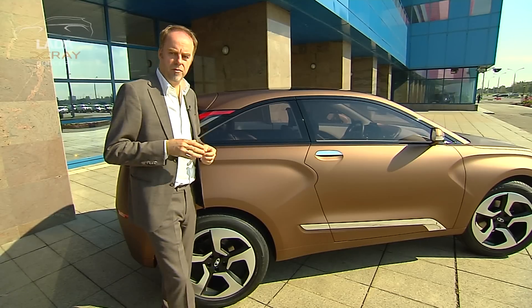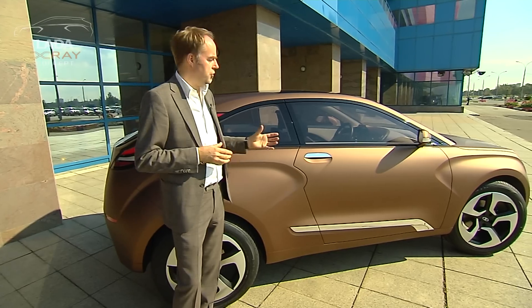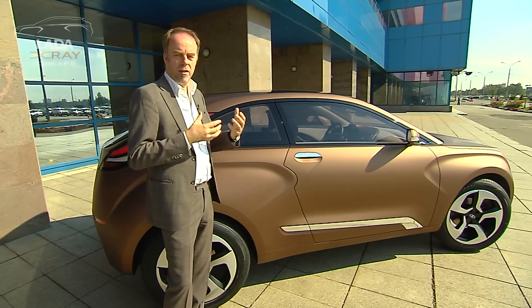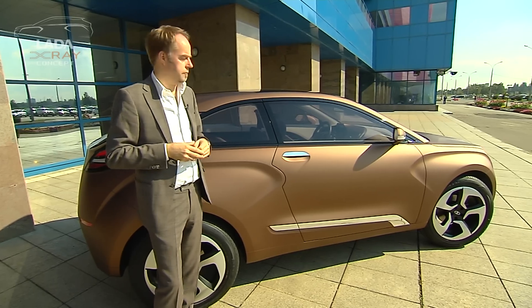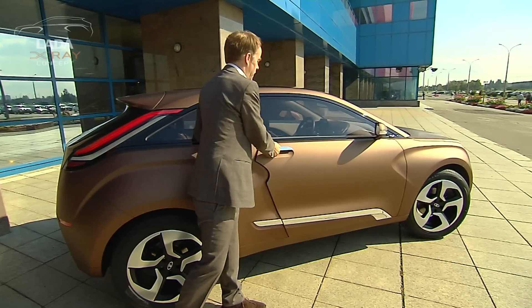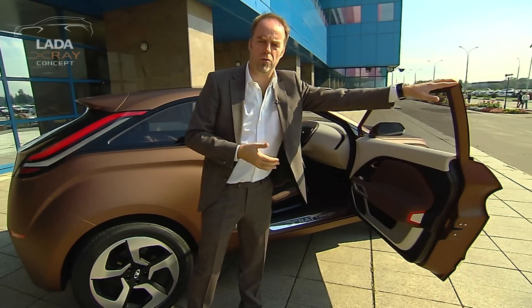Another very interesting aspect of this vehicle is the solar bronze soft touch paint that we've used. As you can see, it's a matte finish and that's in strong contrast to the black X grille you saw earlier. Please take a look at the inside — that's where you'll see this harmonious theme has also continued all the way through the whole vehicle.